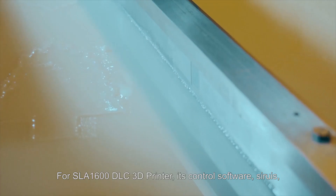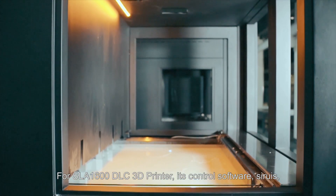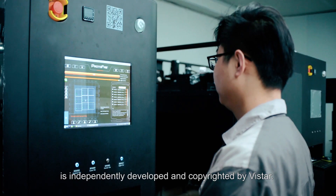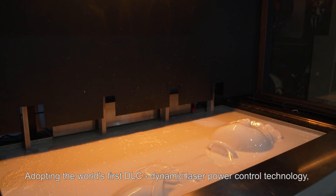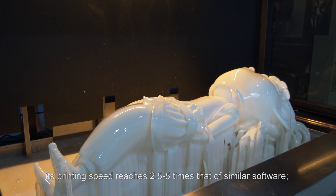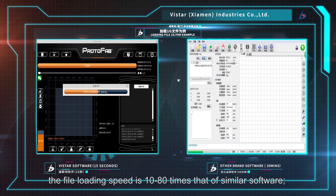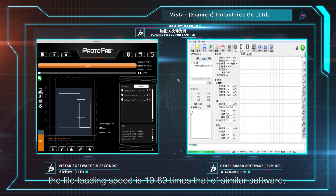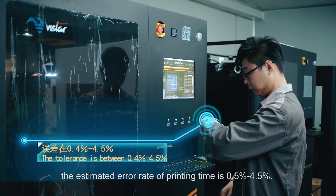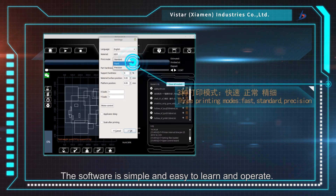For the SLA-1600 DLC 3D Printer, its control software, Sirius, is independently developed and copyrighted by Vistar. Adopting the world's first DLC — Dynamic Laser Power Control Technology — its printing speed reaches 2.5 to 5 times that of similar software. The file loading speed is 10 to 80 times that of similar software. The estimated error rate of printing time is 0.5% to 4.5%. The software is simple and easy to learn and operate.